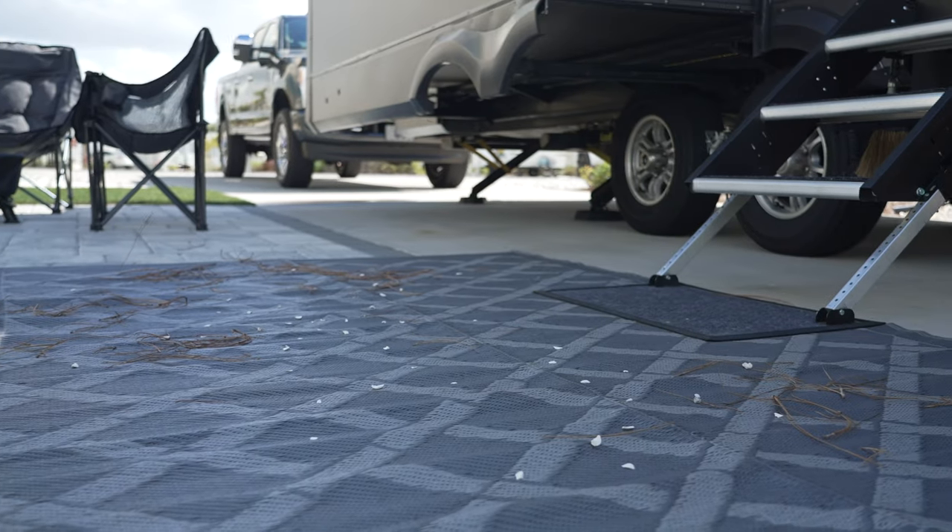Hi friends! We are Shawn and Christina Conlin of Paws for Love and we are Lippert Brand Ambassadors. Today we are really excited because we are going to tell you all about why we love the Lippert Patio Mats.